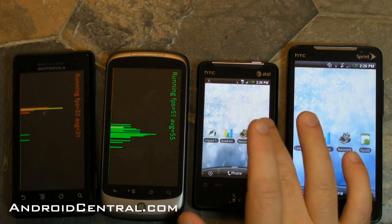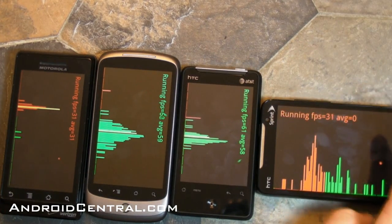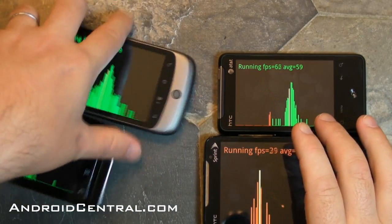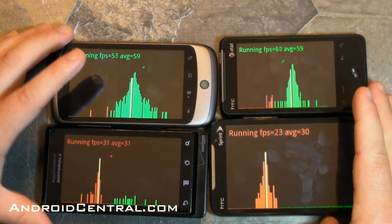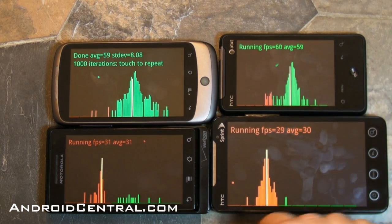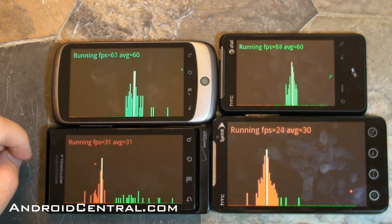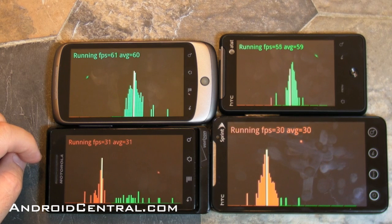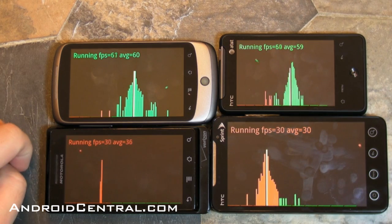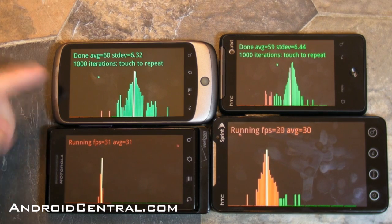Now let's do the FPS 2D frames per second. We've all seen this, especially when people are talking about how the EVO appears to be capped at 30 frames per second. There's the Aria hitting 60 and change. There's the Nexus One at 60-something, and the Droid's poking right along there at 30 as well. In the time that the Droid and the EVO are still going, we can run the other two twice. 1,000 iterations — averaging about 30 — so that's a big difference between all the phones there.